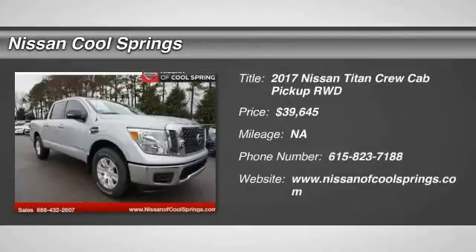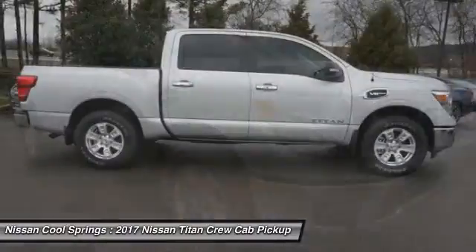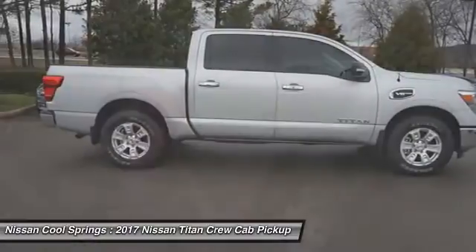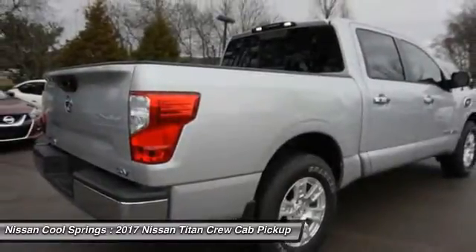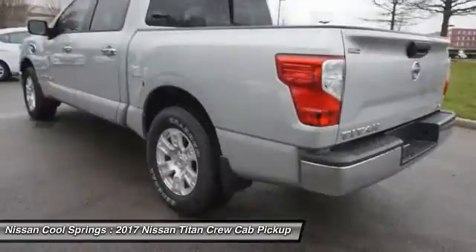Stop by and take a look at the 2017 Titan. The Titan houses the Endurance V8 engine, the largest standard truck engine in its class. But the benefits don't stop there. The massive interior cabin boasts a fold-up rear bench seat and a flat loading floor.